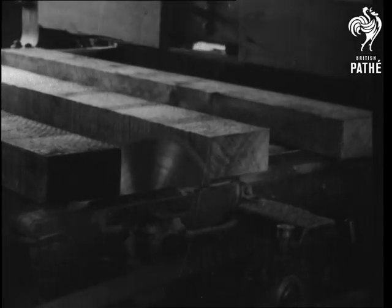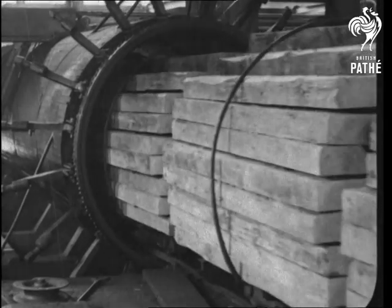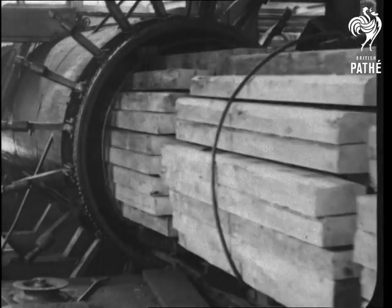In the big sheds, saws are sizing up things and other sleepers are getting acquainted with the creosote impregnating tanks.